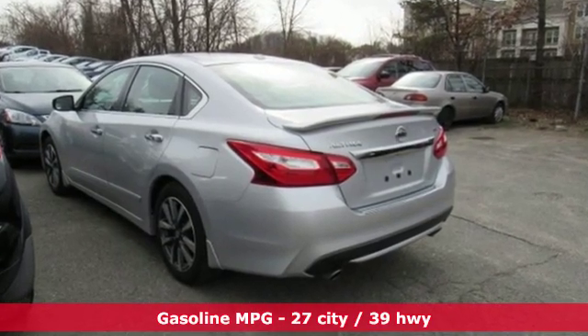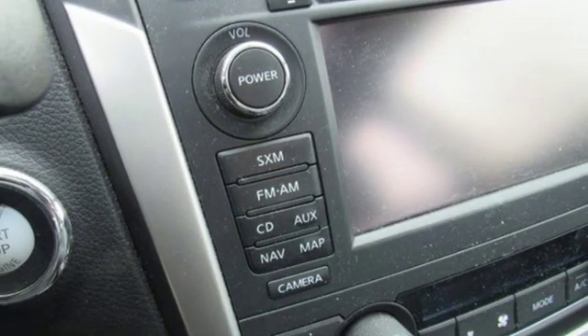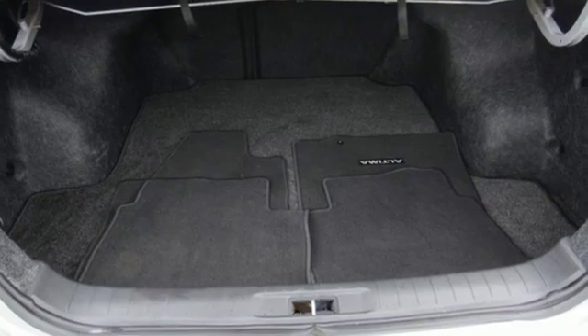Streaming audio, power heated mirrors, front heated leather bucket seats, auto dimming rear view mirror, and push button start proximity key.